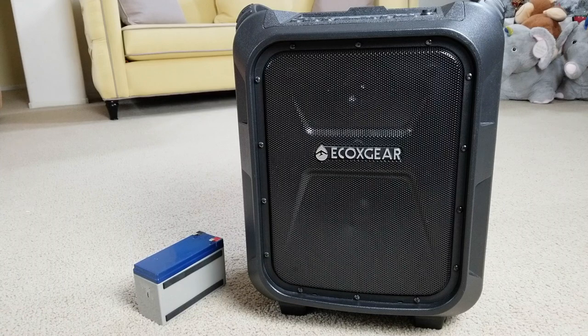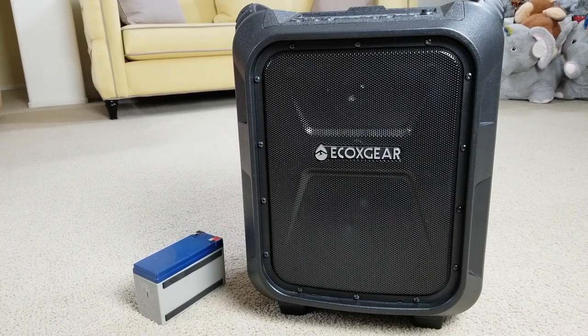Welcome back, everyone. Today I'm going to go over the recall on this Echo X Gear Boulder Bluetooth speaker — this is the first generation. I purchased this speaker from Costco, item number 1072393. The product number being recalled is GDI-EXBM901, and the affected purchase period is September 2016 to November 2017.